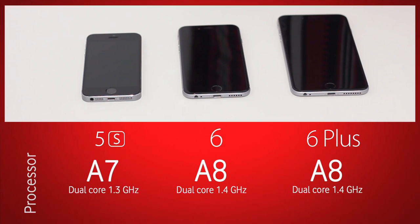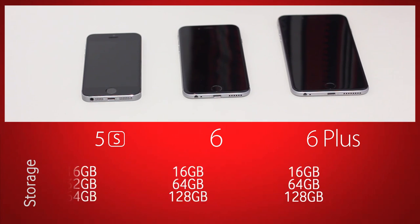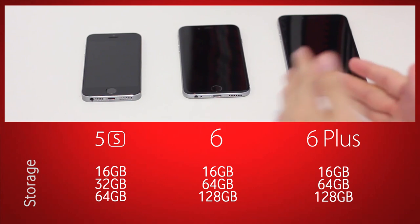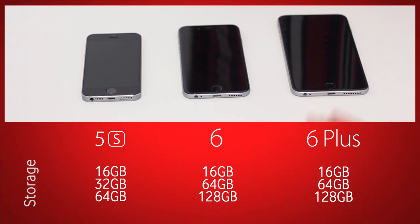In terms of the processor, the 5S has a dual-core 1.3 GHz A7 processor. On the 6 and the 6 Plus, we have a dual-core 1.4 GHz A8 processor — the same in both. For storage, the iPhone 5S offered 16, 32, or 64 gigabytes. That's changed with the 6 and 6 Plus: you can now choose 16, 64, or 128 gigabytes, meaning 64 GB, which used to be the highest, is now the middle option.